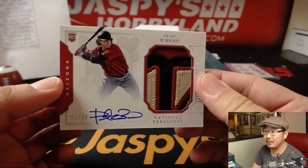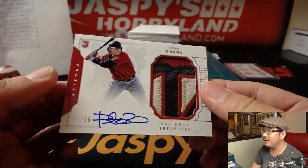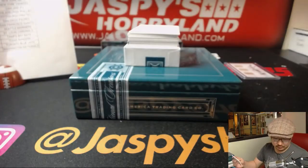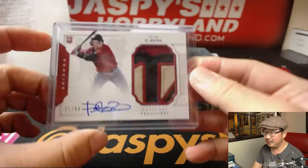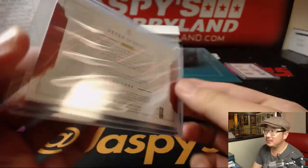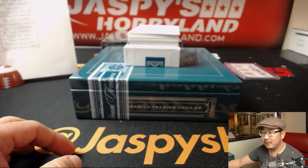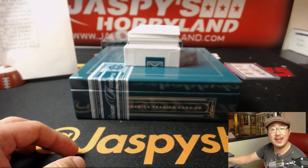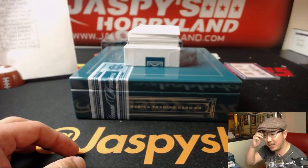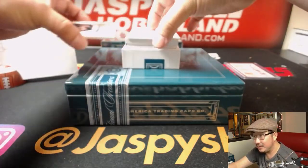How about a Peter O'Brien, Arthur? Nice color, nice autograph, 91 out of 99. Is he still on that team? Maybe he got traded. He's with the Dodgers now, actually — yeah, he's a Driller, says TJ. And he's hitting well.